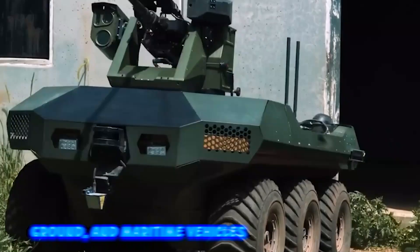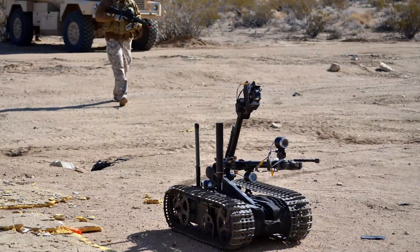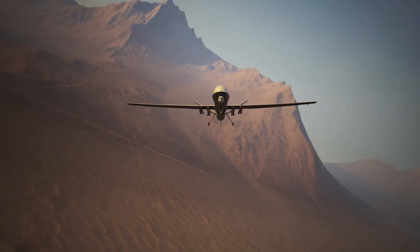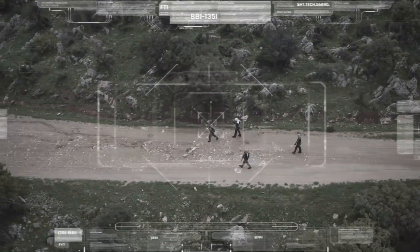Unmanned aerial, ground, and maritime vehicles have now grabbed the center of attention in military operations. This list surely sent a shiver down your spine, but it's always important to understand the consequences if these technologies fall into the wrong hands.